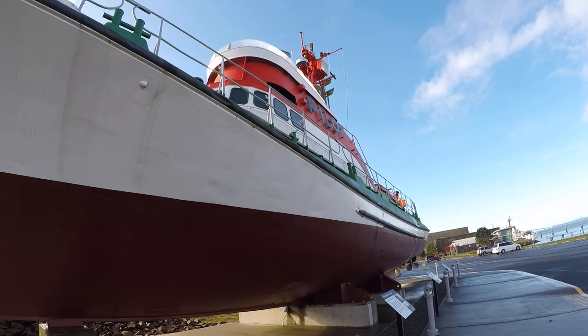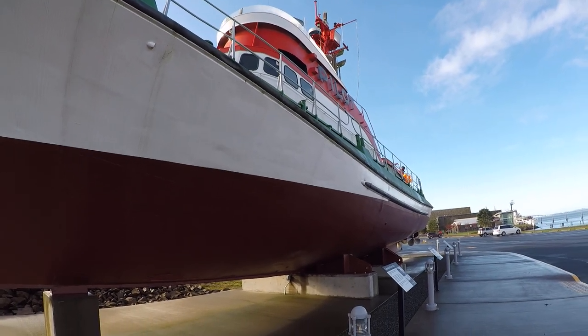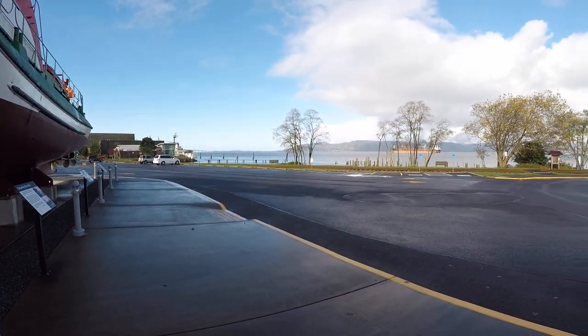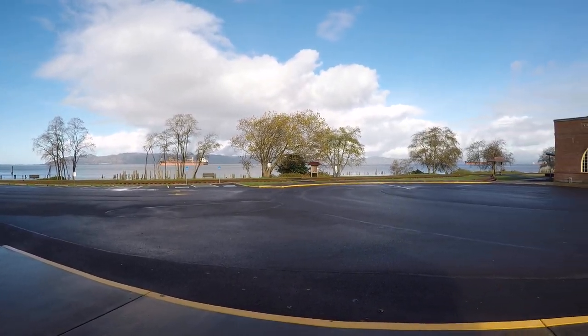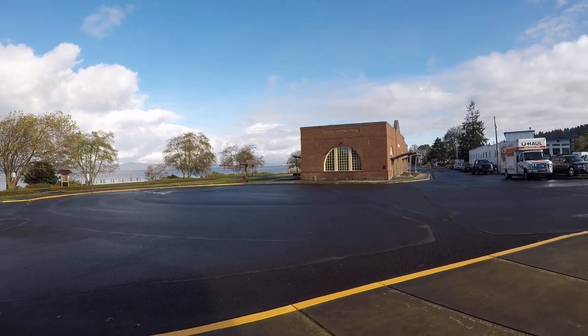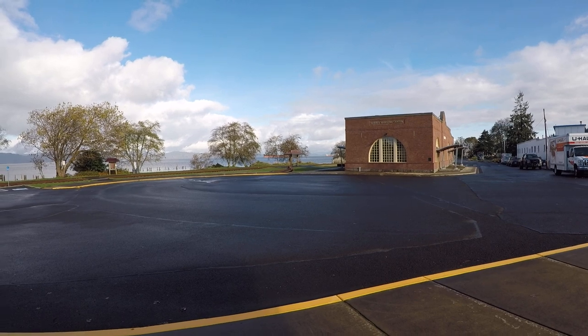And there she is, the Peacock in all her glory. God, I want this boat. That's the end of Captain Williams' report on the pilot boat. Have a great day.